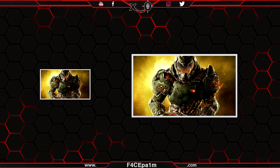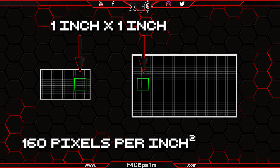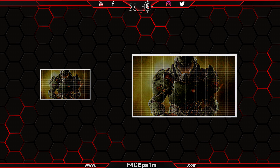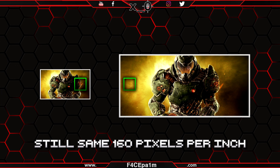It doesn't matter how big or small the total screen size is — the pixels in the larger screen will stay the same size as the small screen to retain that same 160 pixels per inch measurement. More pixels will just be added to fill up the larger screen, meaning your eye will still see the same amount of pixels in one inch of screen. This also applies regardless of field of view size, provided you are the same distance away from both screens.